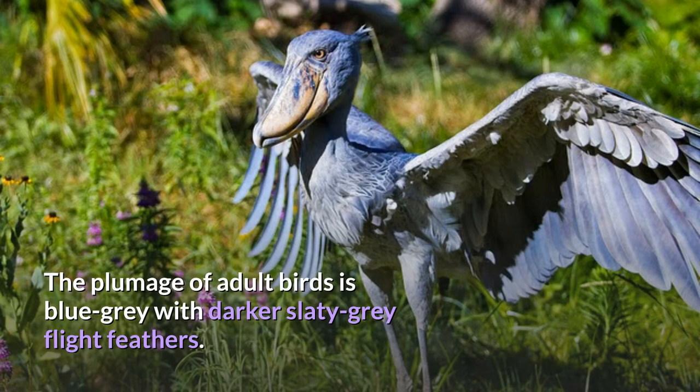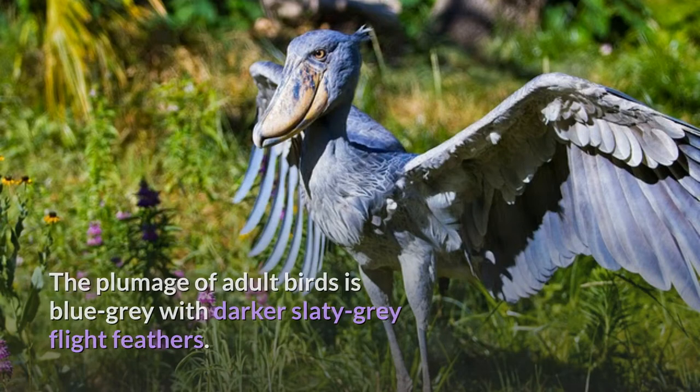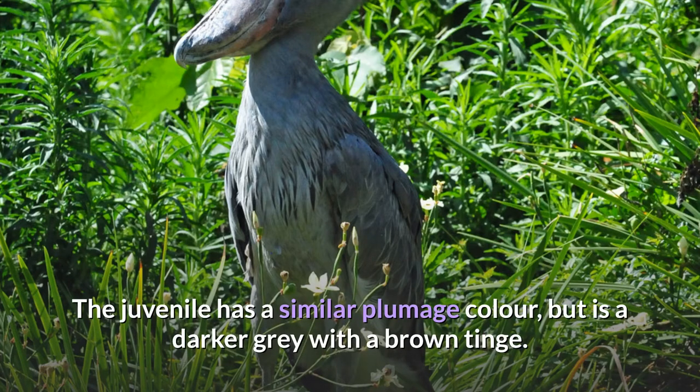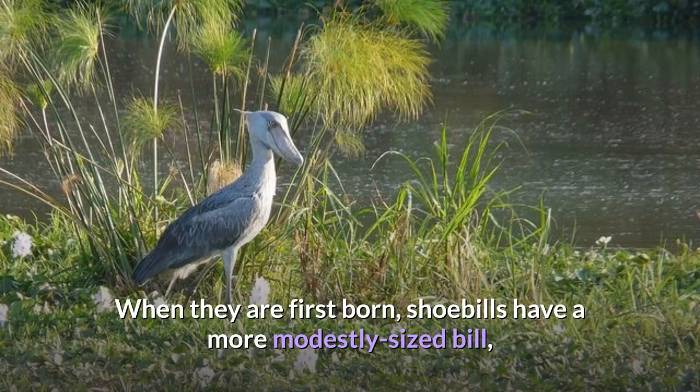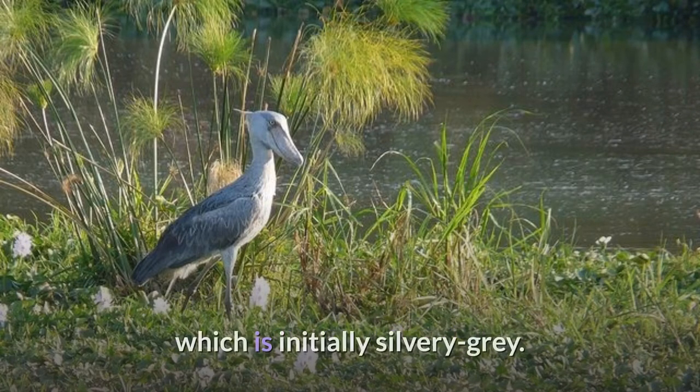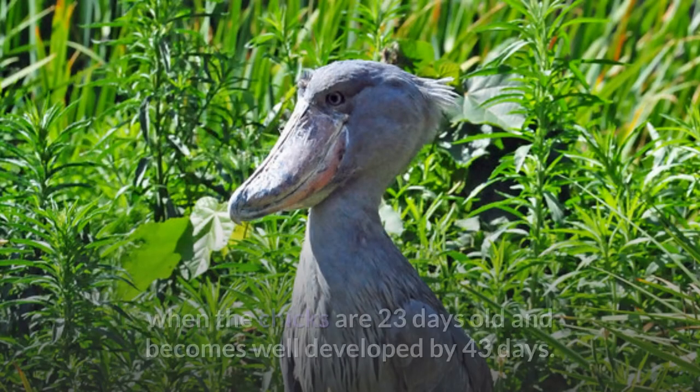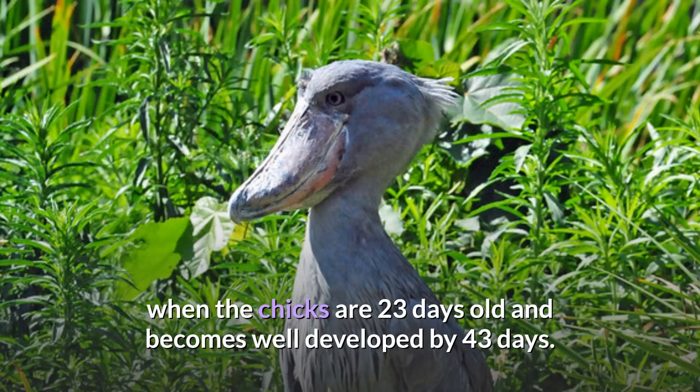The plumage of adult birds is blue-gray with darker slaty-gray flight feathers. The breast presents some elongated feathers which have dark shafts. The juvenile has a similar plumage color but is a darker gray with a brown tinge. When they are first born, shoebills have a more modestly sized bill, which is initially silvery gray. The bill becomes more noticeably large when the chicks are 23 days old and becomes well-developed by 43 days.